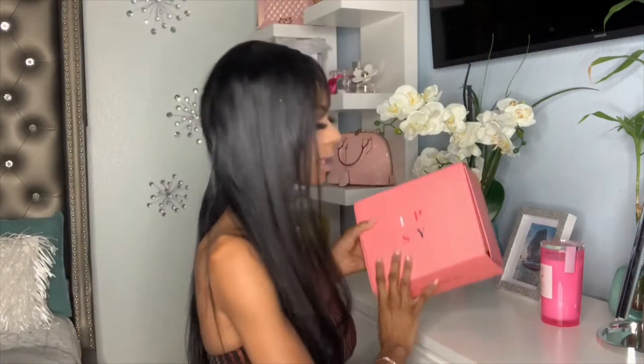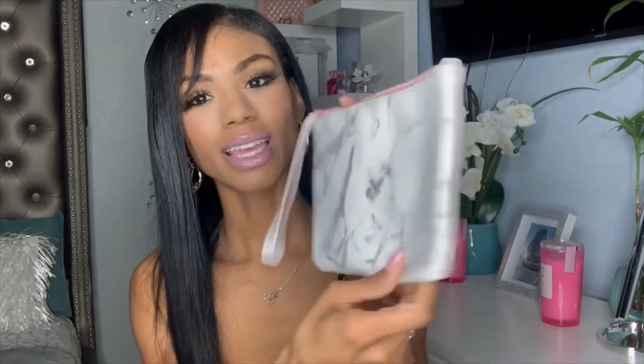That's it for the Ipsy Glam Bag! Now we're moving on to the Ipsy Glam Bag Plus, which is $25 a month. This one comes with five full-size items, a bag, and a card listing everything you receive. Here's the bag — another cute little marble bag, a little bigger than the first one, but the same theme for the month.